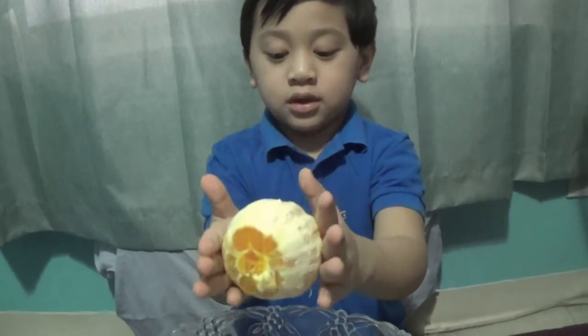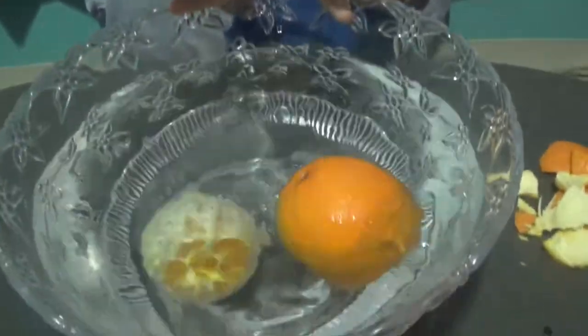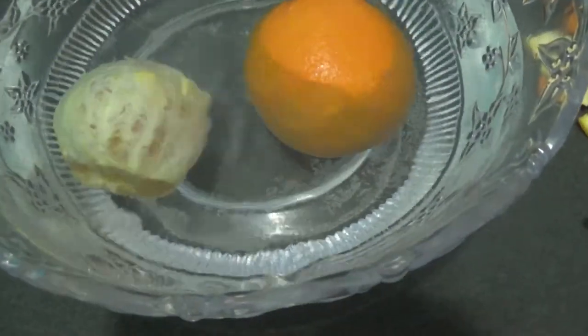Okay, Jaden, so we're finished peeling the orange. Let's see if it's gonna float or sink. Is it still floating or...?